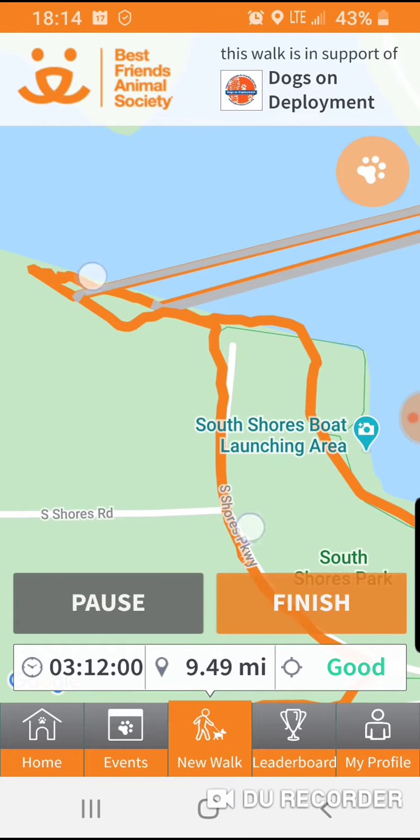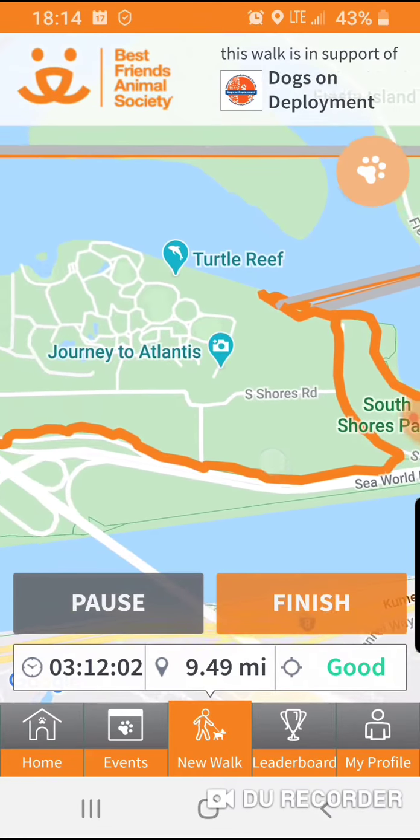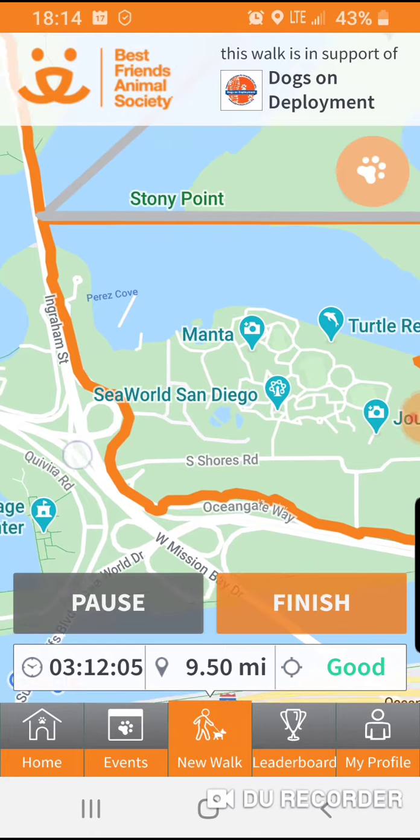I almost turned around and came back to where my car was parked, but decided hey, what the heck, let's see how far it is. How far could it possibly be?